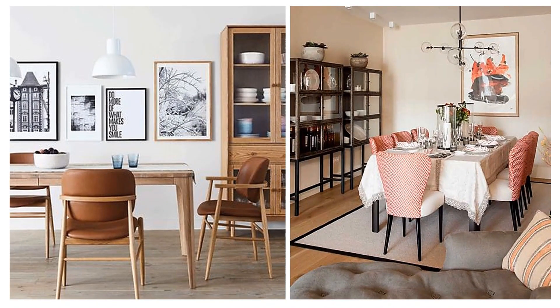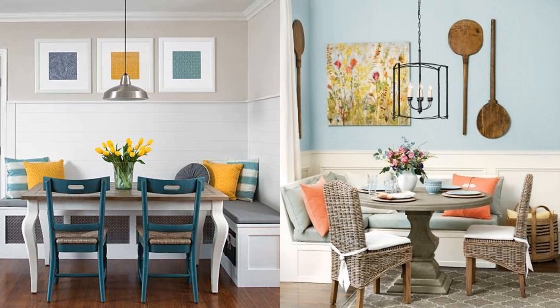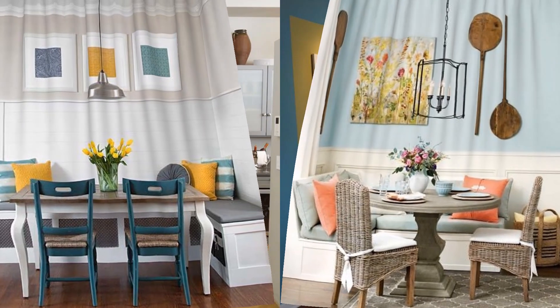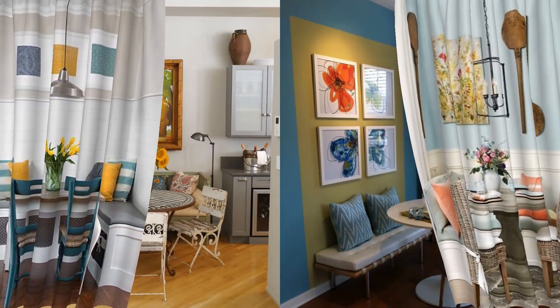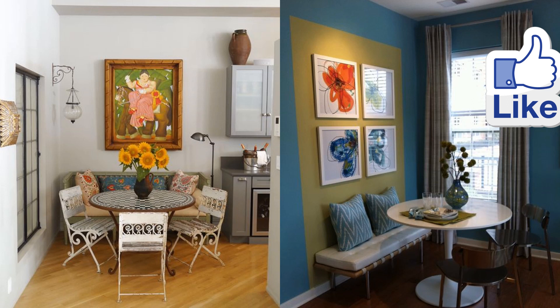Think big. Just because you're working with a small dining space doesn't mean this nook doesn't deserve the attention you'd give the larger rooms in your home. Stylish touches like a bold paint color, gallery wall setup, a centerpiece, and hanging greenery will make your tiny dining room look and feel like a significant space.